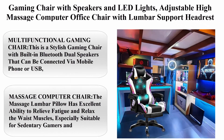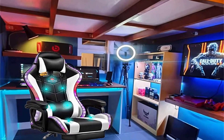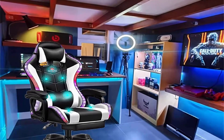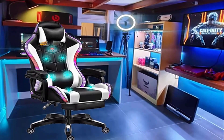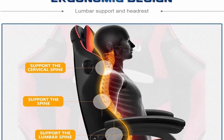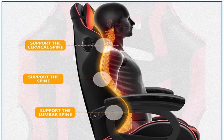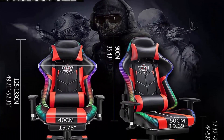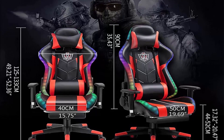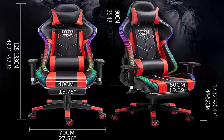Top 3: Gaming chair with speakers and LED lights, adjustable high massage computer office chair with lumbar support, headrest, and footrest, ergonomic desk chair. Multifunctional: built-in Bluetooth dual speakers connectable by mobile phone or USB, comfortable high-back design, and cool LED lights to double your gaming experience. Massage lumbar pillow relieves fatigue and relaxes waist muscles; backrest freely adjustable between 90–135 degrees.